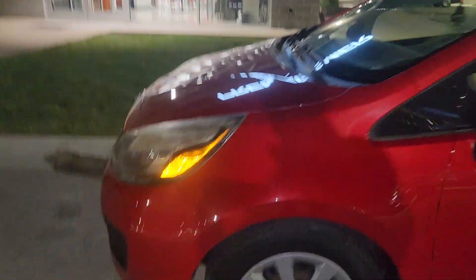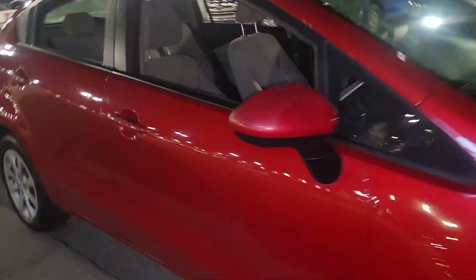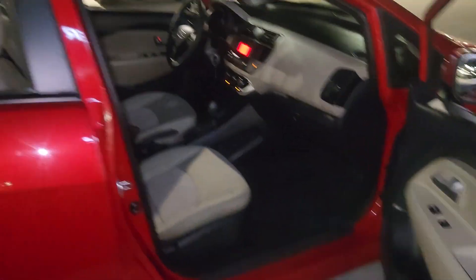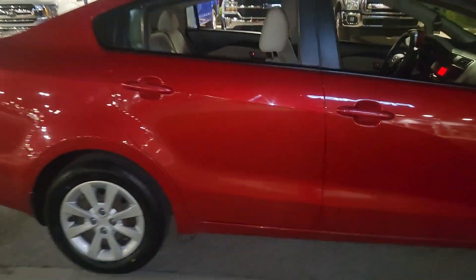Last thing I'm gonna do is film an angle from the passenger side so you can get a clear picture of the interior. And there we go — super clean.